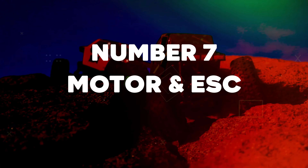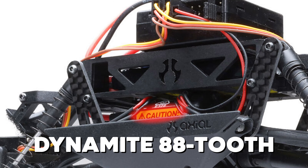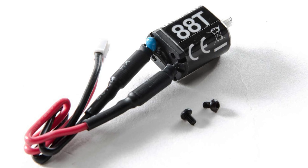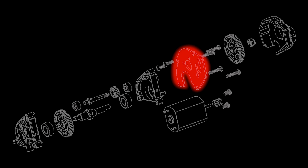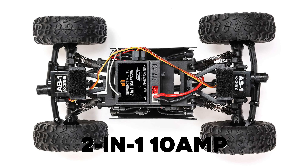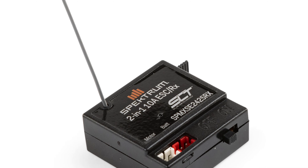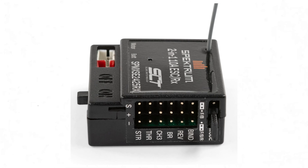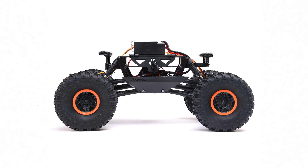Number 7: Motor and ESC. The Dynamite 88-tooth brushed electric motor on the AX24 provides the right amount of torque to conquer steep climbs. It's securely fastened to a stamped aluminum motor mount to keep flex to a minimum and protect the gears. The AX24 has a 2-in-1 10-amp electric speed control and receiver. The combined ESC and receiver take up less space and keep everything compact to achieve the 1/24 scale size of the AX24.